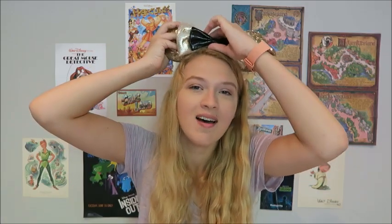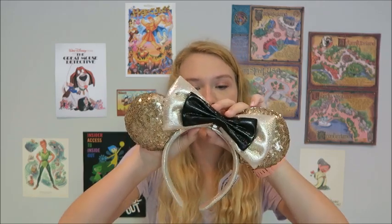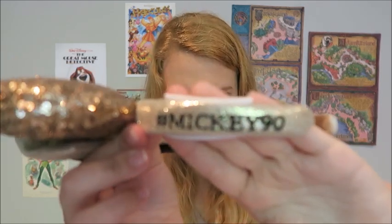My next pair I also got in January from the World of Disney Store — they sold out just a couple weeks after I got them. These are the Mickey 90th birthday ears, the ones from the 90th birthday celebration TV special. They're a little more expensive at $35. The bow comes off so you can wear it as a bow tie, and you can also move it to the side. On the side they say Mickey 90th.